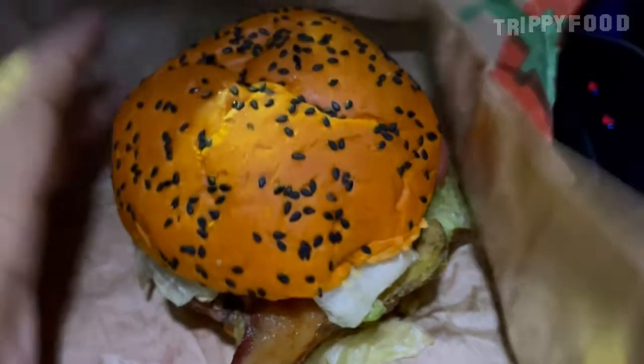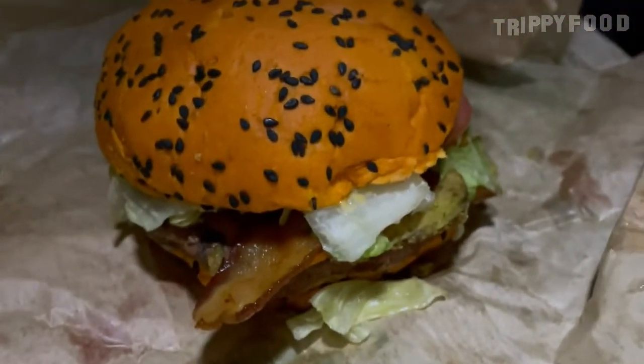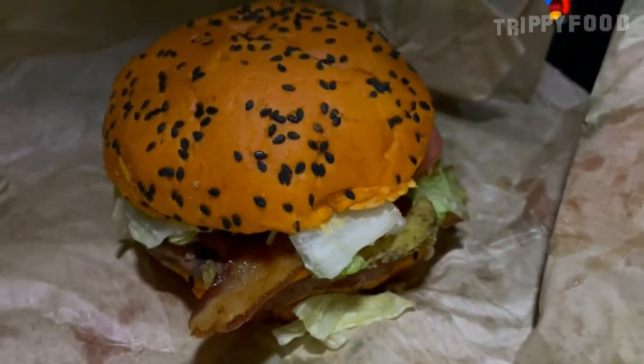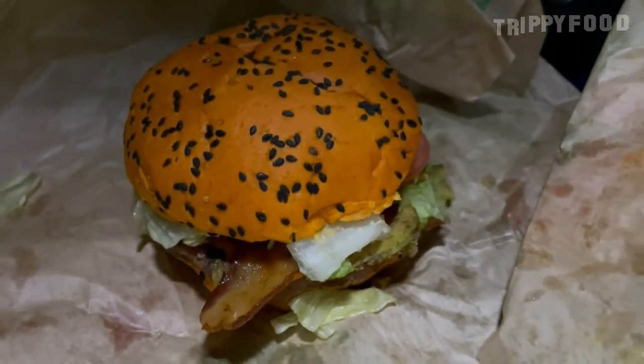Here it is. Ooh, look at that. Look at that orange bun. Oh my God. I think the black is maybe sesame seeds?